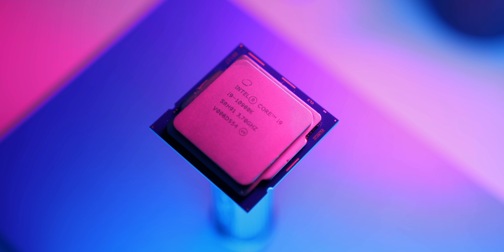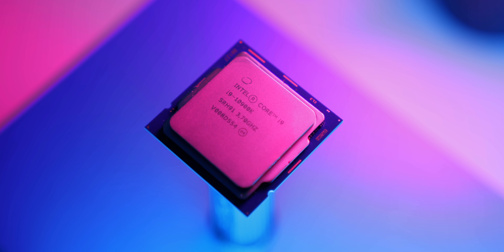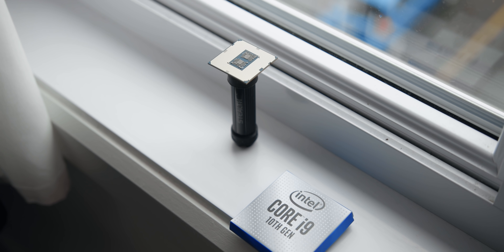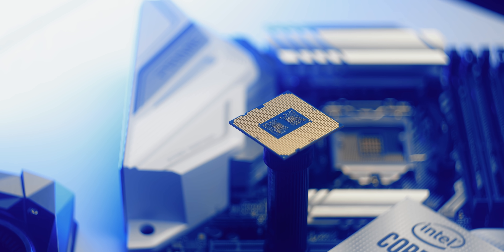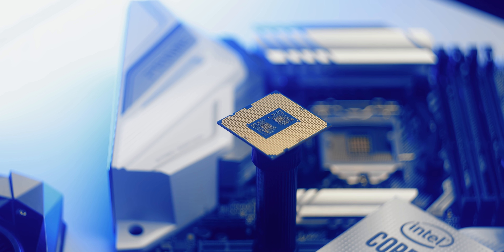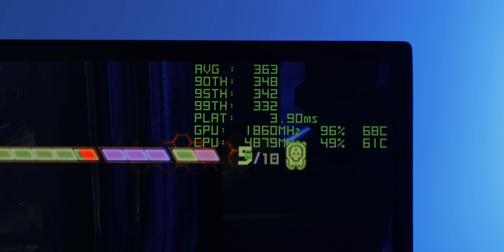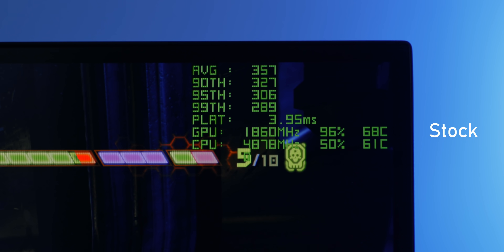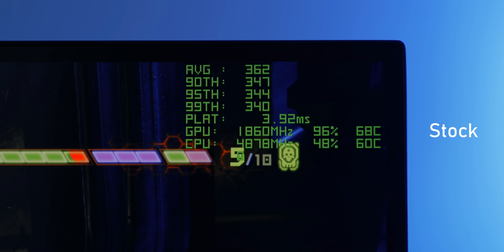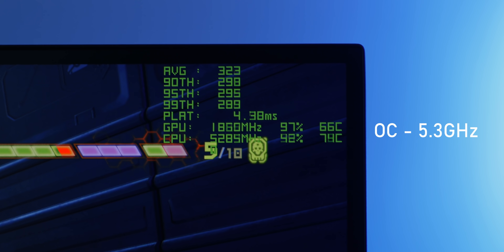These super-close results got us wondering if the RTX 3090 was being bottlenecked by the Core i9-10900K. It's the fastest CPU available for gaming right now, but with a GPU this powerful, we could be running up against the limits of processor horsepower. So we ran more benchmarks, and this time instead of the 10900K running at the usual 4.8 to 4.9GHz in games, we overclocked it to a constant 5.3GHz.